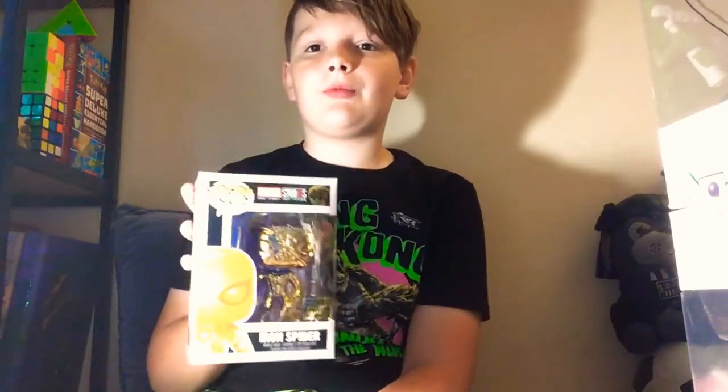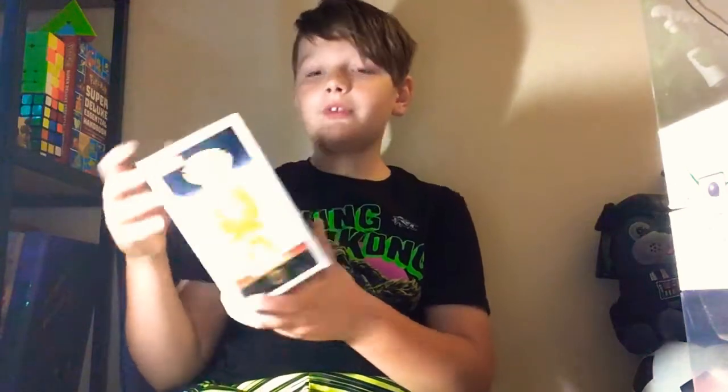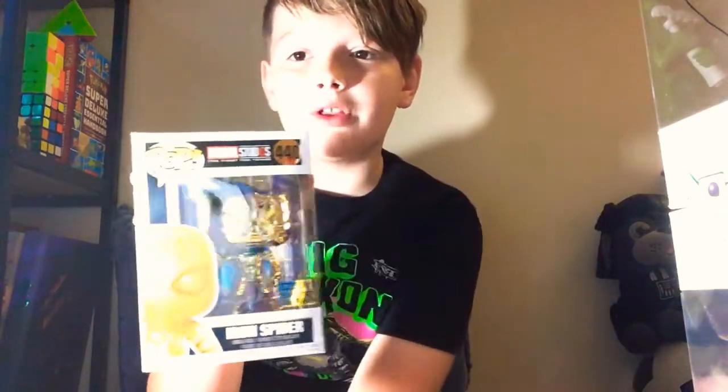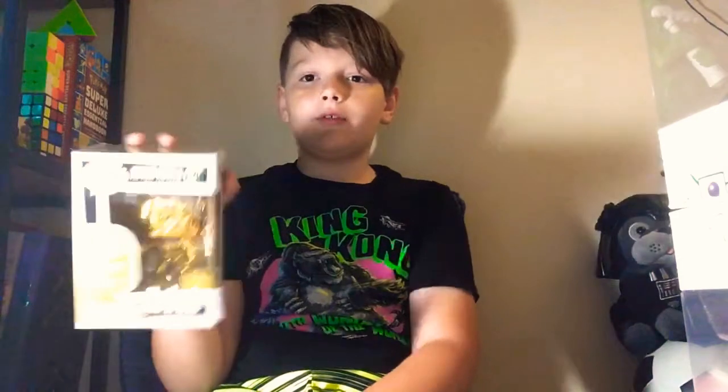Then I have my Iron Spider Funko Pop. This one is from Barnes & Noble. It was one of the Marvel Studios 10th Anniversary ones, so it's old. I really like this pop — it's one of my favorites.